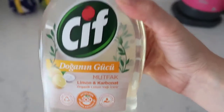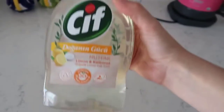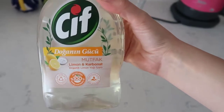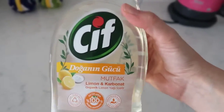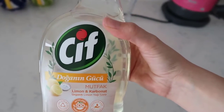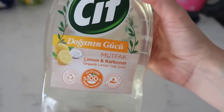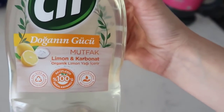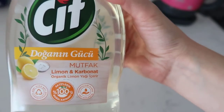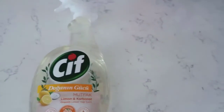Banyo için olanı da var. Ben banyo için Cif'in Power Shine spreyinden aldım. Mutfak için daha doğal olması için bunu aldım. Banyo için o kadar önemli değil; sonuçta kimyasalla temizlemek daha doğru, kirleniyor çünkü banyo. Bunda karbonat da var; içerisinde limon ve karbonat, zaten çok iyi dezenfekte ediyor. Her yeri sizlere tavsiye ediyorum.